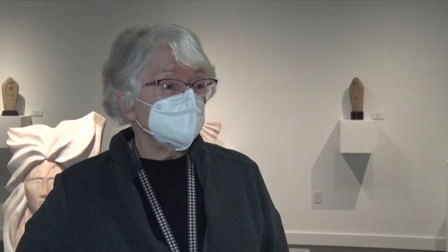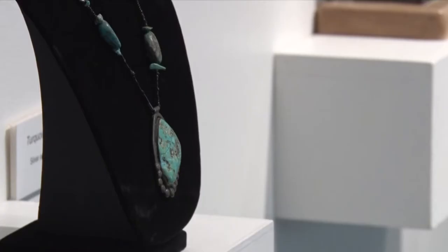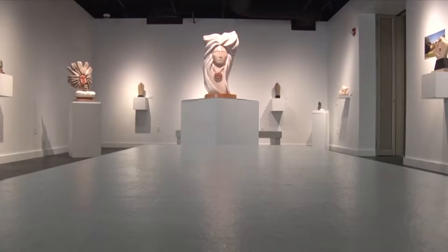And Morning Glory. We bring in artists from all around the world, actually, and sometimes we have local artists, and we had the opportunity to bring Gordon in. Here we have a man who's been sculpting for 50 years now, and so this is kind of a retrospective of his work.